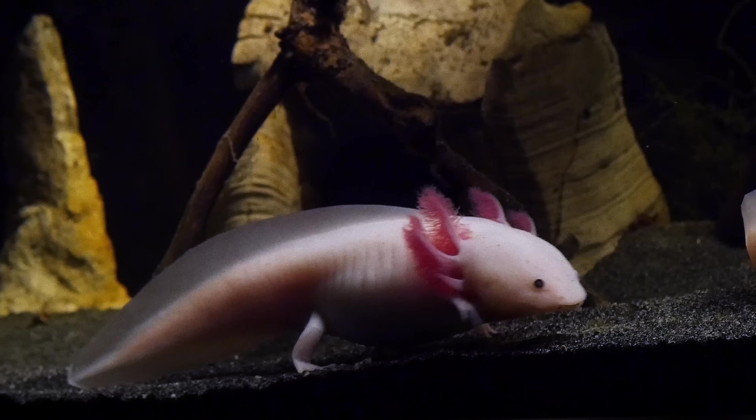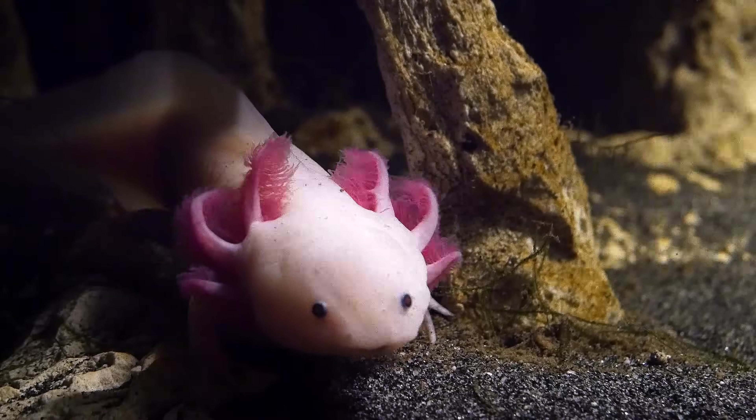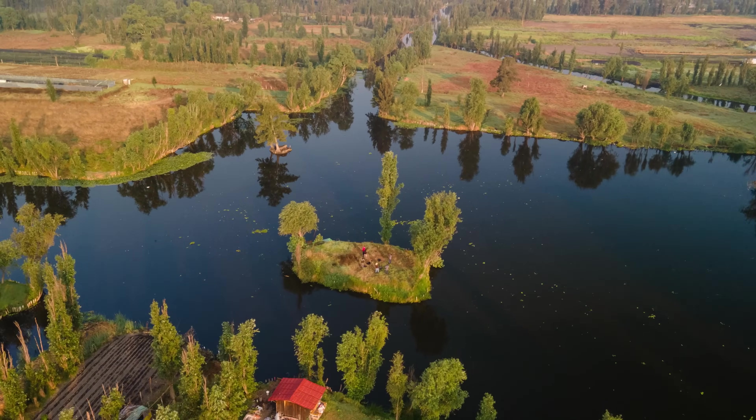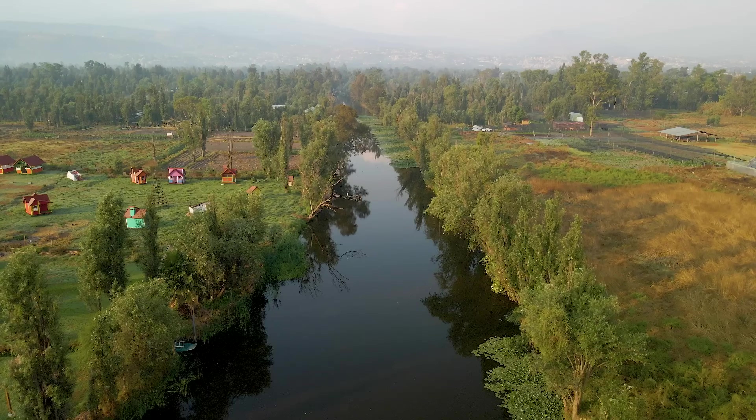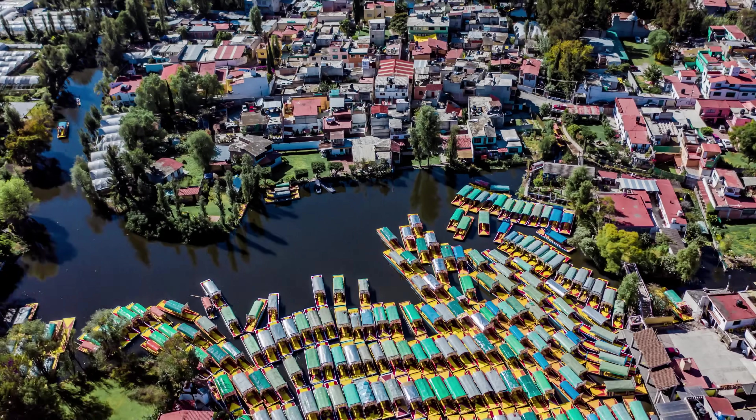But even more than for their adorable looks, axolotls are widely known as being the most regenerative species on Earth. Because of these superpowers, hundreds of thousands of axolotls are studied in labs around the world — that's despite being almost entirely extinct in the wild. Their original habitat was limited to two single lakes in the southern Mexico City neighborhood of Xochimilco, where wild specimens are rarely seen.